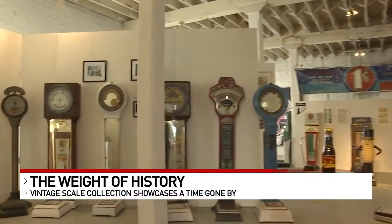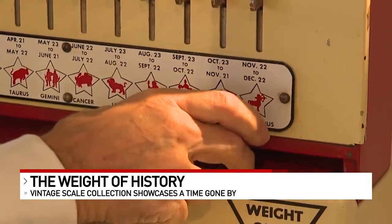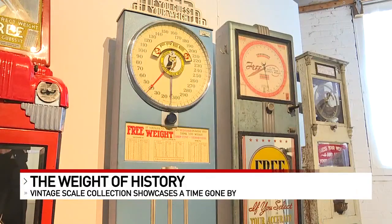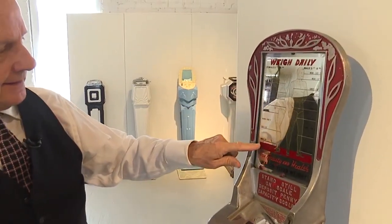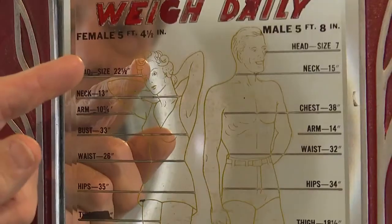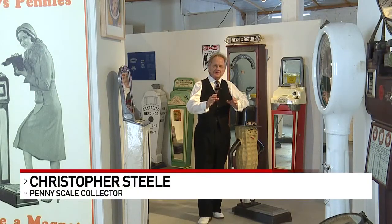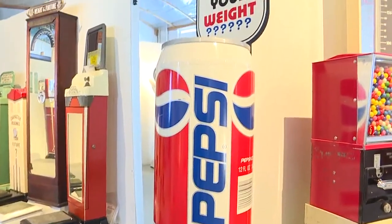They could turn pennies into gold. They made a lot of people rich. And on a scale of one to ten, this is an eleven — and in this room there's about a hundred. Christopher Steele's collection of vintage penny scales is indeed a heavyweight. The collection spans a hundred years of industrial design: the oldest scale from 1891, and the newest from 1991.